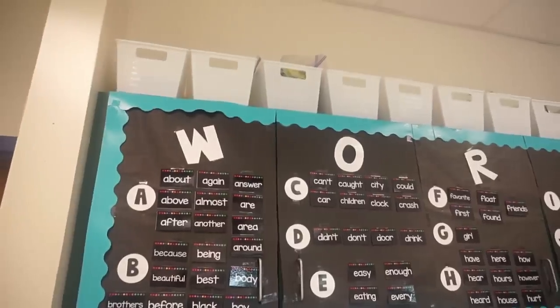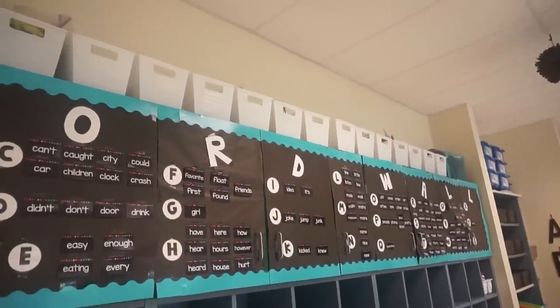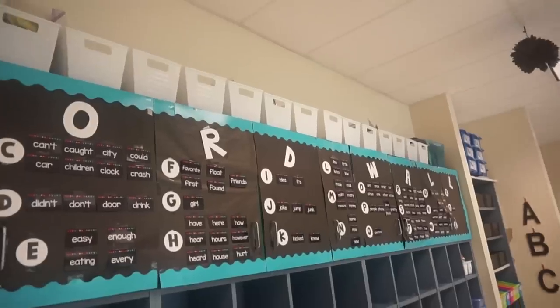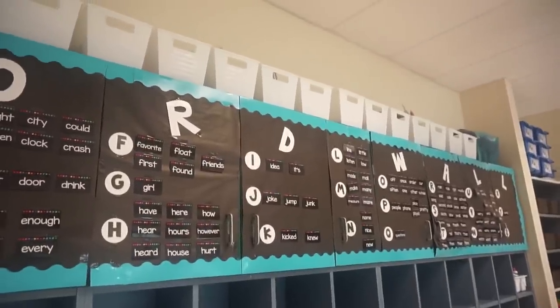Up top of my cabinet I have these white locker bins from Dollar Tree — that's where I store a bunch of my math games, science materials, and things like that. I had labels on them all but I've decided to redo them and have not put them up yet.